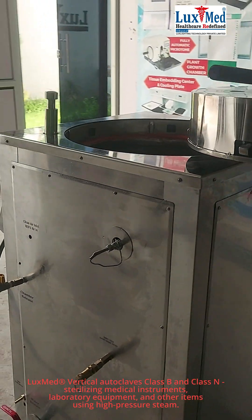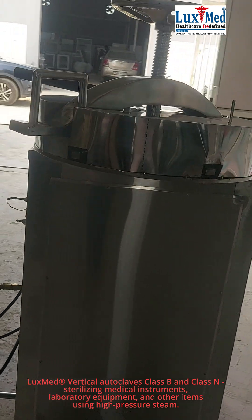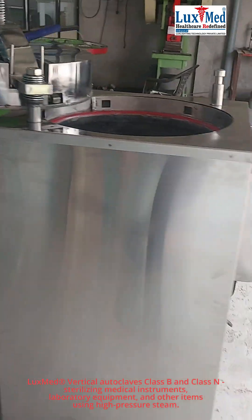3. Food and Beverage Industry. Vertical autoclaves are used in the food and beverage industry for sterilizing containers and equipment. This helps to prevent contamination and ensure the safety and quality of food products.